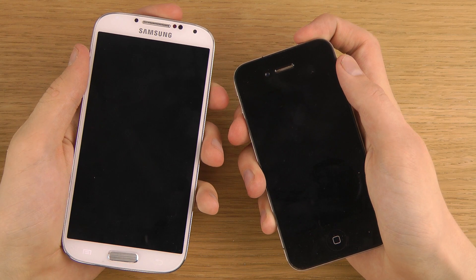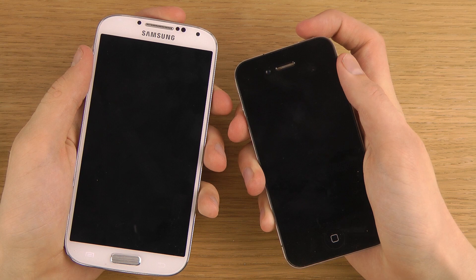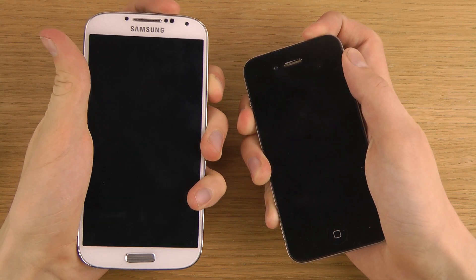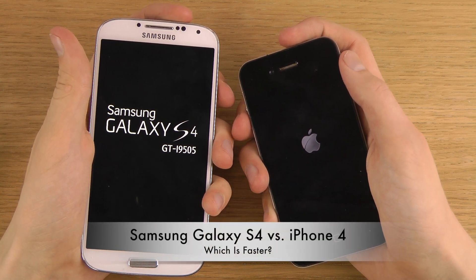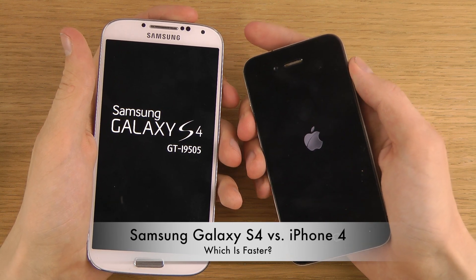The S4 is a little bit slow here at closing. Okay, there we go. Let's do this. So the iPhone 4 was actually quicker than the S4 in the booting, and I'm running the latest firmware — the June firmware for the Galaxy S4.